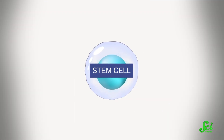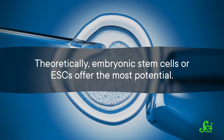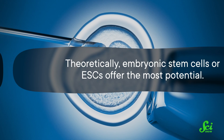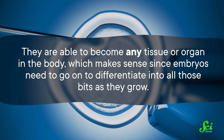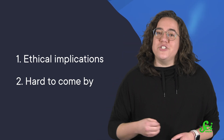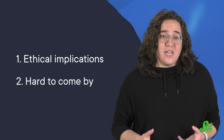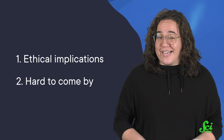The hope in stem cell therapies is that you can take stem cells, turn them into, say, neurons, and then put those healthy cells into someone whose neurons are diseased. Theoretically, embryonic stem cells, or ESCs, offer the most potential because of their extreme plasticity — they're able to become any tissue or organ in the body, which makes sense since embryos need to differentiate into all those parts as they grow. In practice, however, embryonic stem cells have had limited use because of two major problems: first, the ethics of destroying an embryo are hotly debated; and second, fresh embryonic stem cells are just hard to come by. Most come from embryos left over from in vitro fertilization, meaning science only gets the extras from a very small pool of IVF embryos.